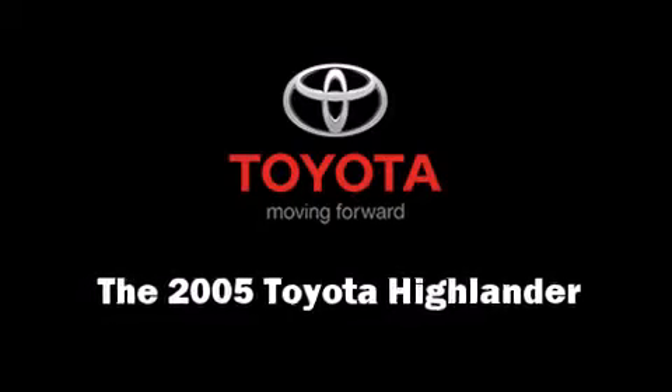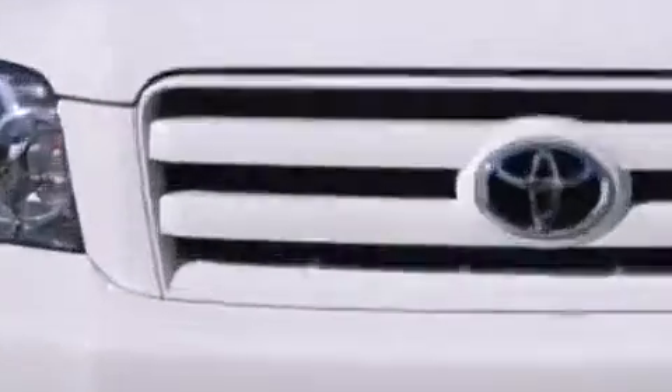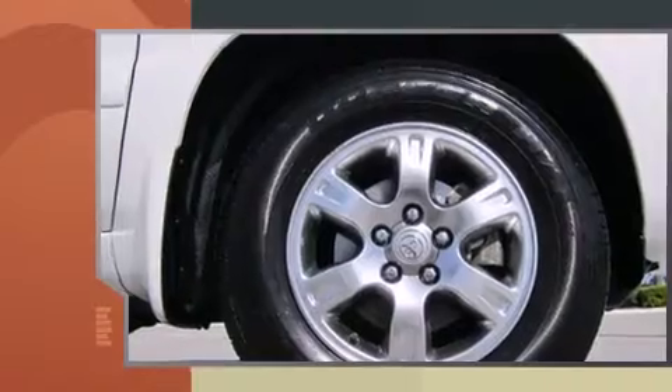You can expect a lot from the 2005 Toyota Highlander. It features a front-wheel drive platform, an automatic transmission, and a 3.3-liter six-cylinder engine.